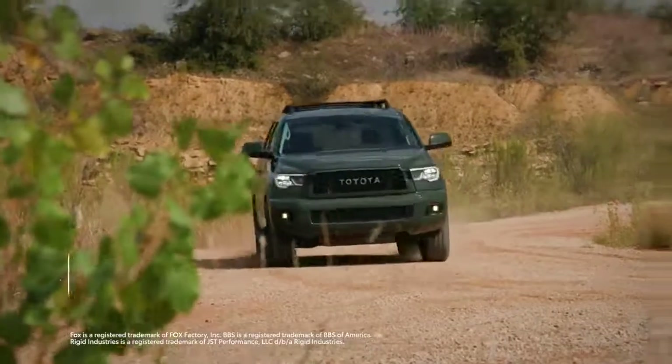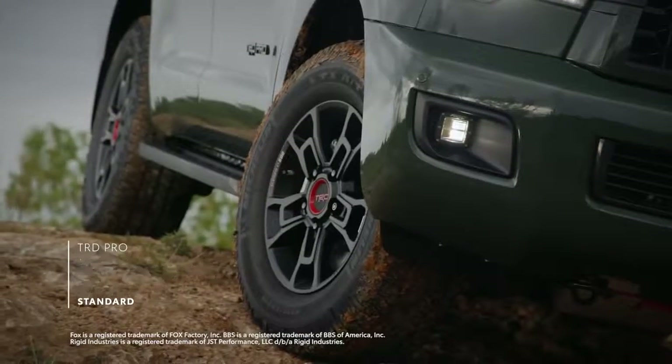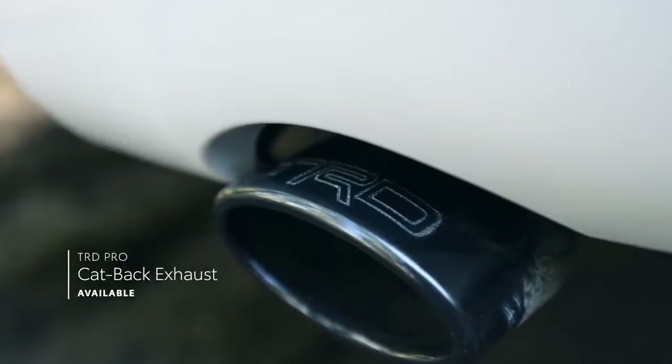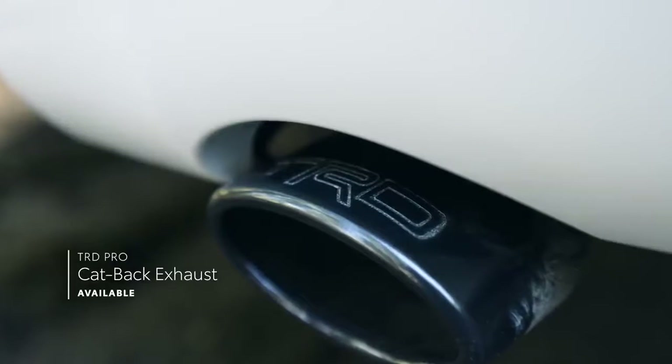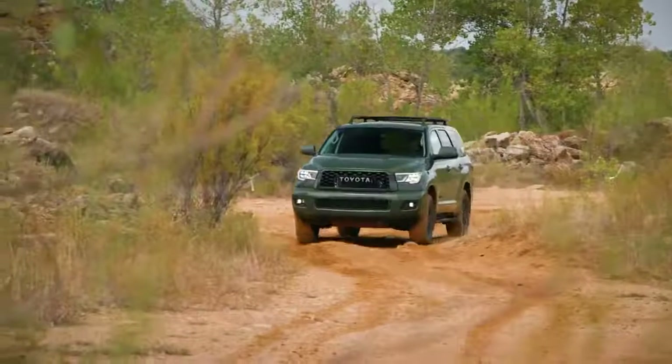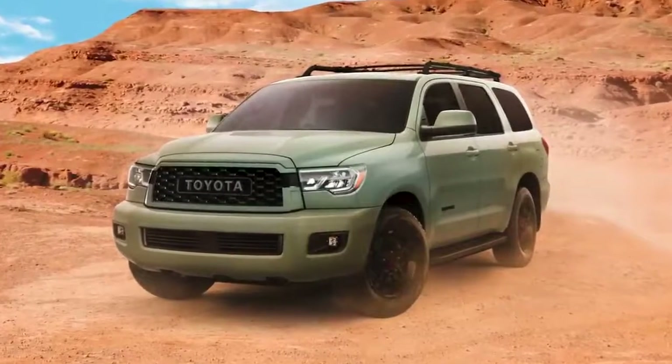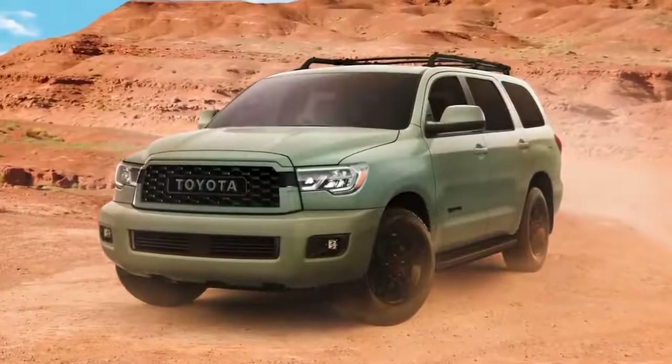This hardy rig comes equipped with TRD-tuned Fox shocks, forged aluminum BBS wheels, Rigid Industries LED fog lights, a quarter-inch thick aluminum skid plate, and an available black cat-back exhaust with a brazen exhaust note. And as of this year, TRD Pro is now available in an all-new color for Sequoia — the uniquely rugged-looking Lunar Rock.